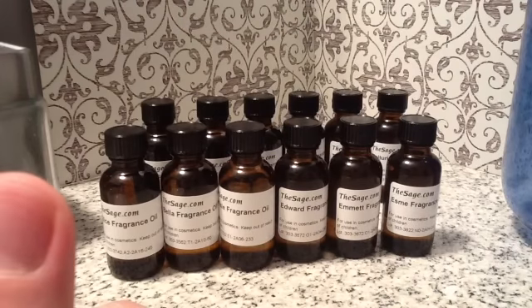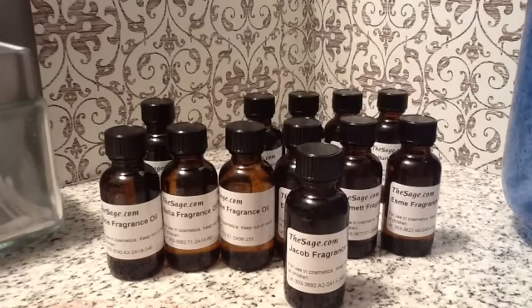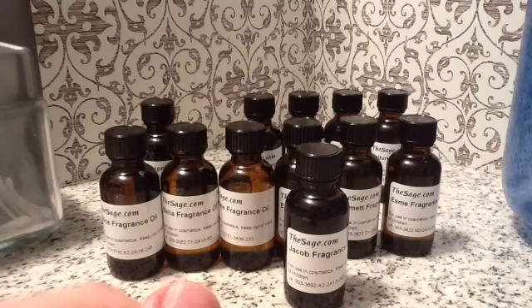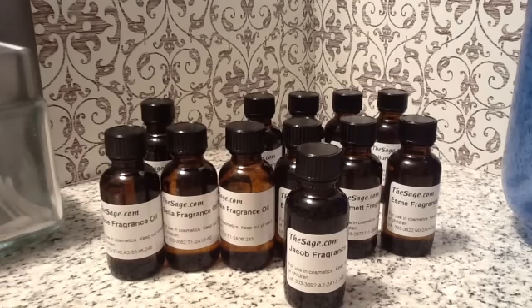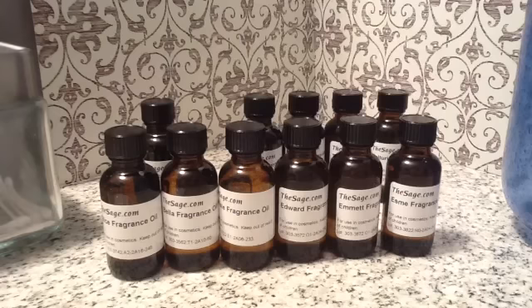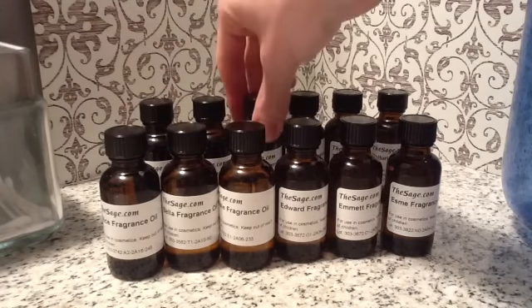The next one is Jacob. He is a blend of evergreen woods, moss, patchouli, and sensual musk — a deep yet fresh scent, and entirely masculine. I smell the patchouli for sure. I smell the woods. There's that little hint of musk. It's a guy scent, a men's cologne scent.